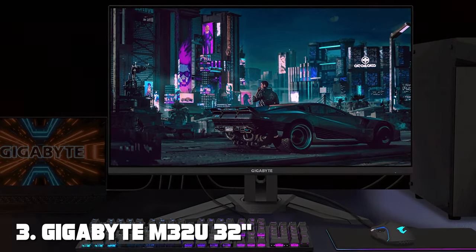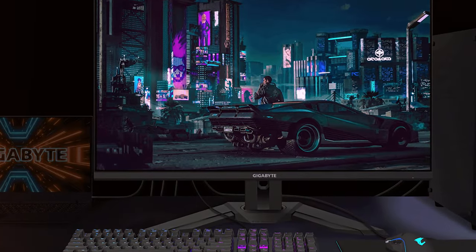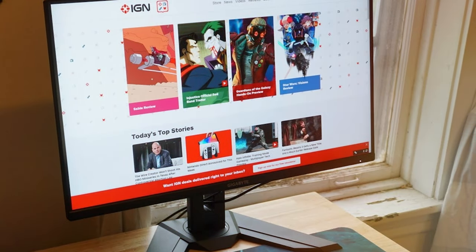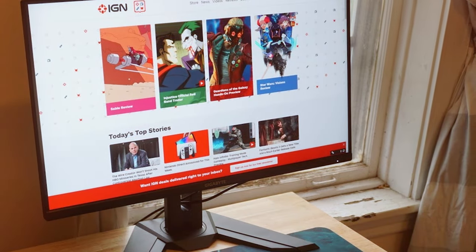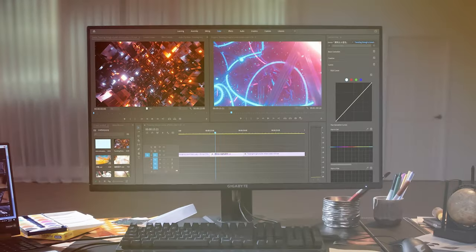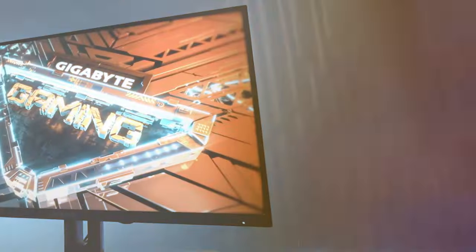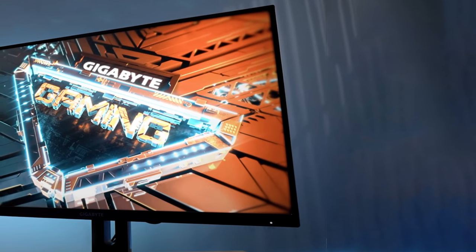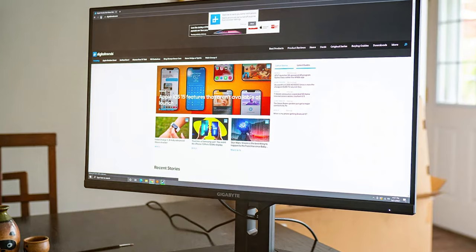At number three, we have the Gigabyte M32U — a 32-inch, 144Hz, 4K FreeSync-compatible gaming monitor. The Gigabyte M32U sets new standards for immersive gameplay and crystal-clear visuals, boasting a 4K resolution and a blazing fast 144Hz refresh rate. It's a dream come true for gamers and content creators alike. With its FreeSync compatibility, you can say goodbye to screen tearing, ensuring buttery-smooth graphics during intense gaming sessions.